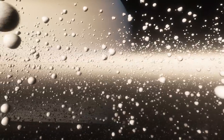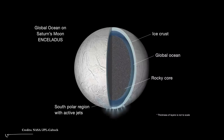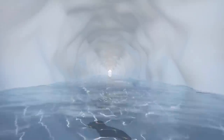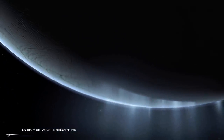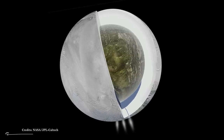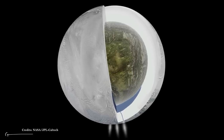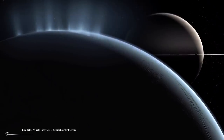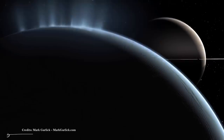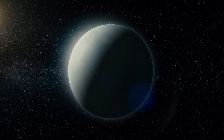Enceladus has a rocky core around 370 km across, surrounded by a 10 km deep ocean under an icy crust. Initially, scientists thought the ocean was only present as an underground lake at the South Pole, as that's where the plumes have all been seen. But measurements of Enceladus' slight wobble in its orbit show that the rocky core is likely completely detached from the crust, meaning the ocean envelops the Moon and probably accounts for 40% of its volume. The plumes only occur at the South Pole because the surface ice there is believed to be much thinner — just 5 km thick — compared with 20–45 km thick surface ice across the rest of Enceladus.